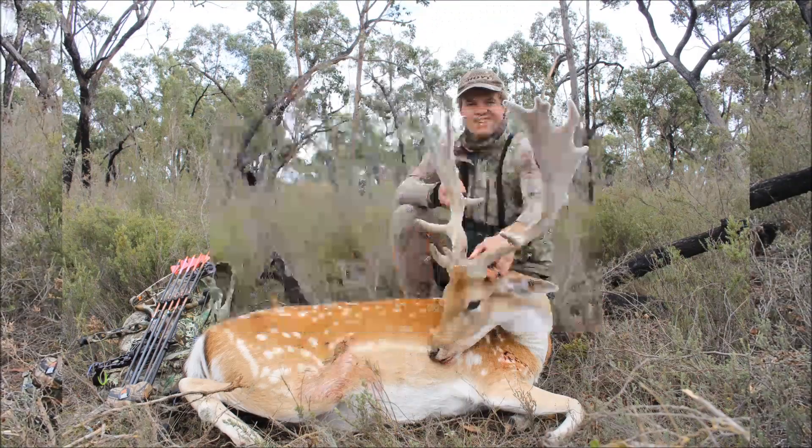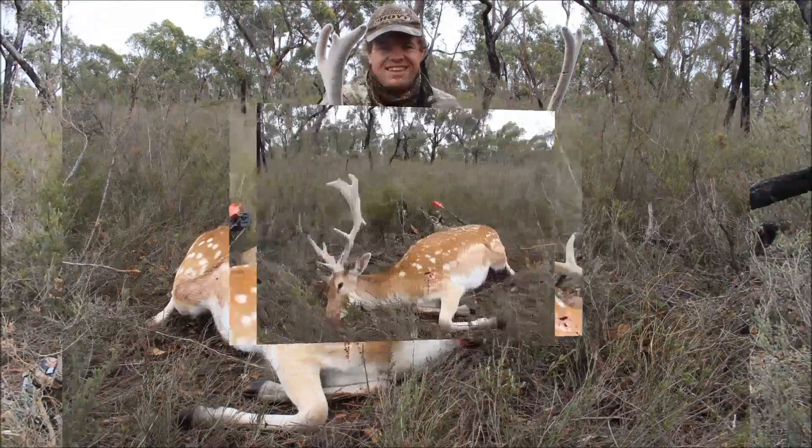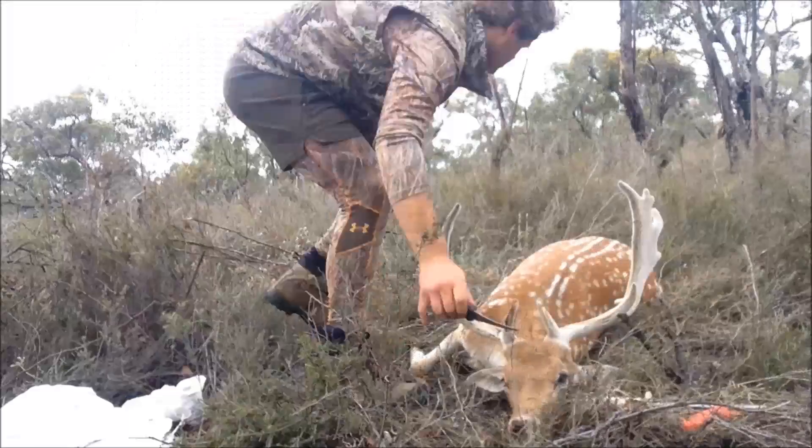Better stop filming. Going to get a few good photos and then cape him out and take all this meat before the flies swarm on him — they're already coming. And it's only ten o'clock in the morning. Stay tuned for more Dead Calm Films.